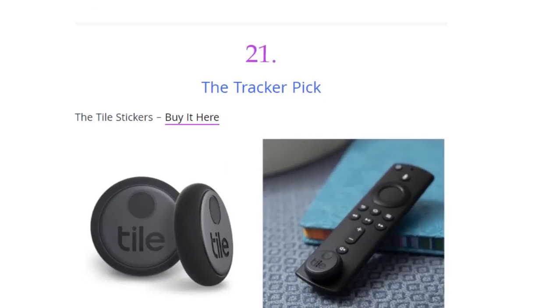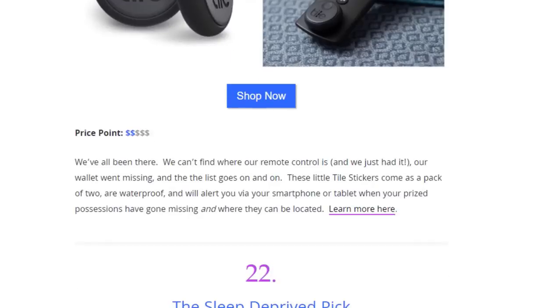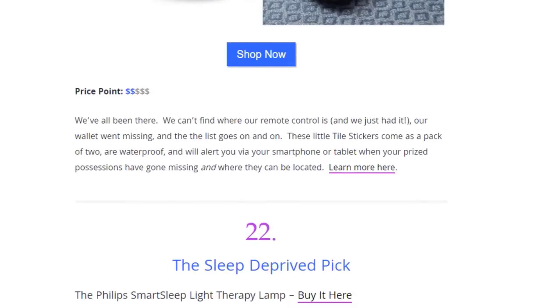Next we have the tracker pick — Tile Stickers. We've all been there — you can't find where your remote control is, your wallet went missing. These little Tile Stickers come as a pack of two, are waterproof, and will alert you via your smartphone or tablet when your possessions have gone missing and where they can be located.